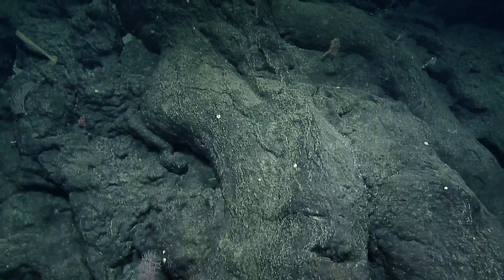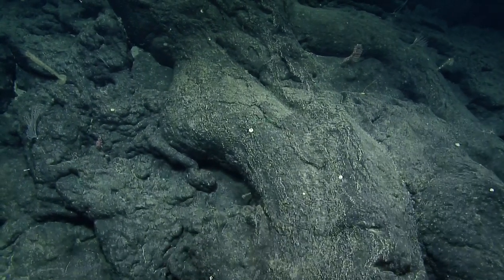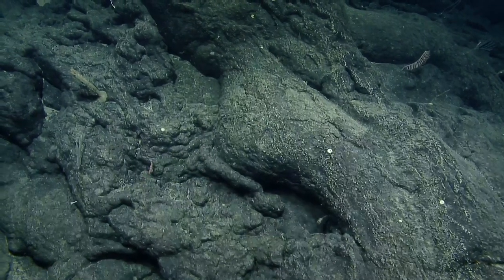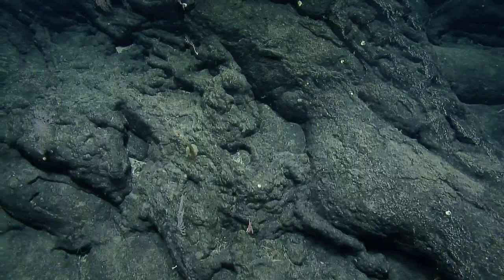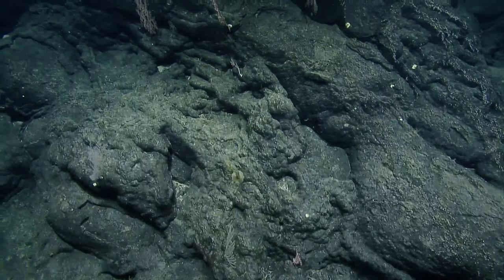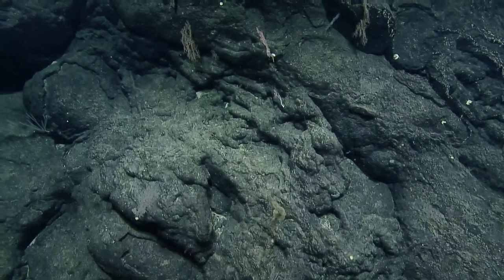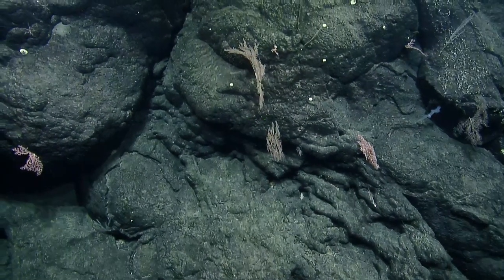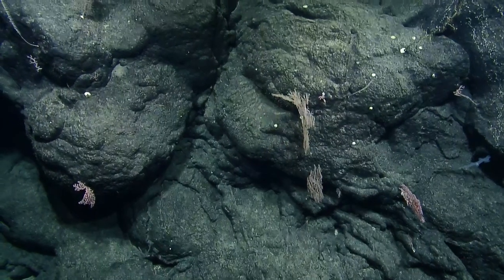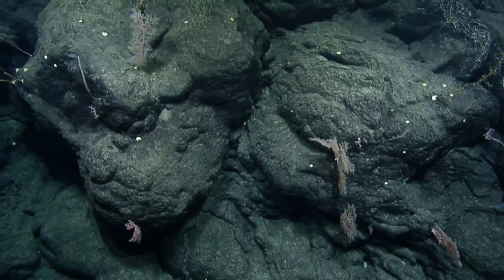A viewer notices that some of the organisms share a similar orientation and wonders if that's attributable to ocean currents. I would bet my money on it — the organisms are clearly orienting to the flow.